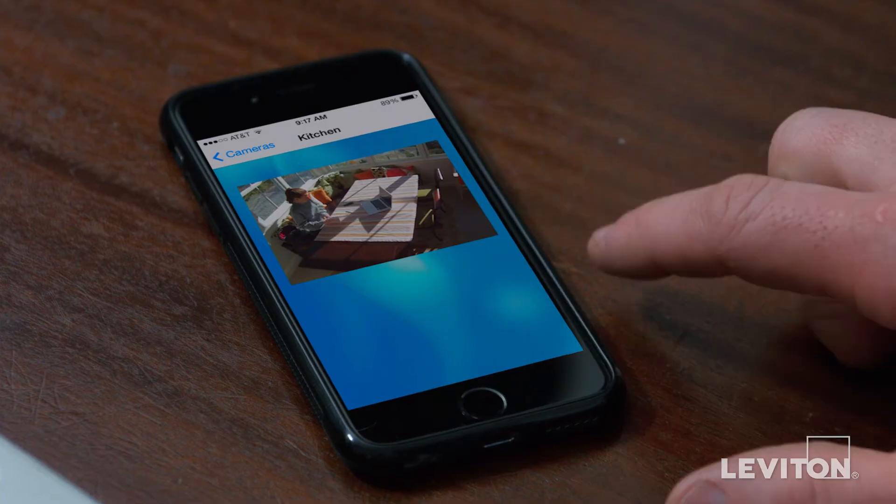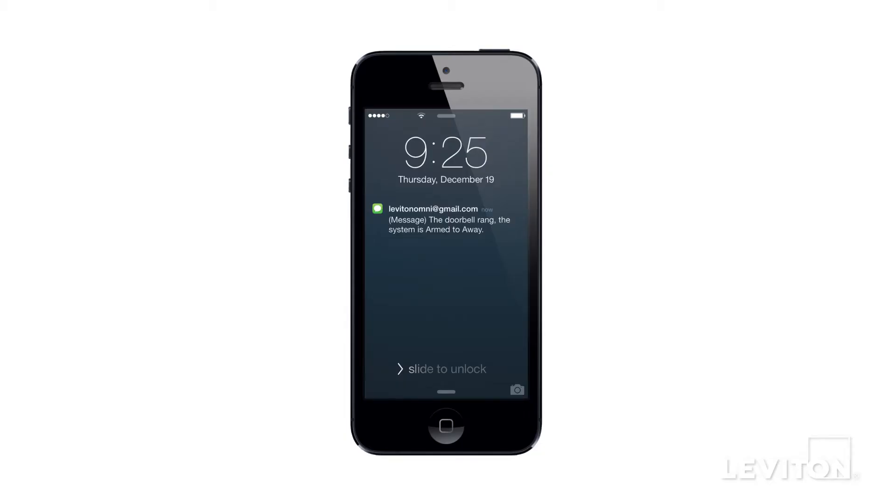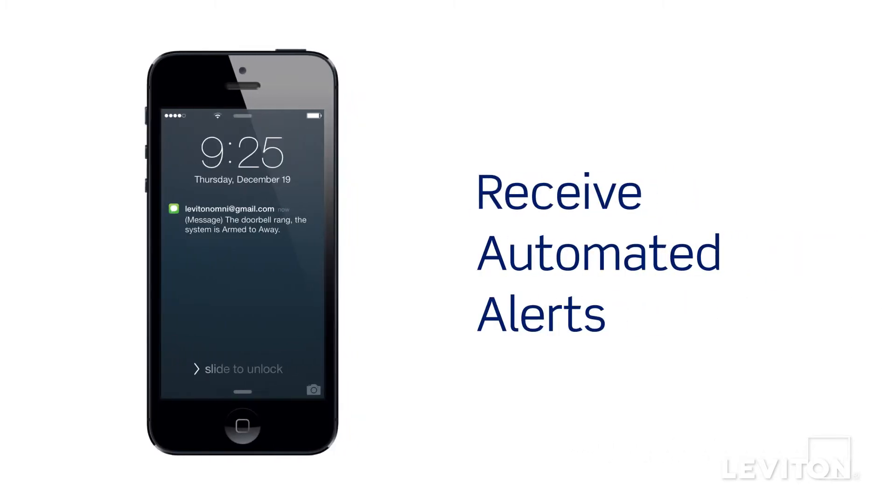When you're away, stay informed with instant notifications. Leviton's home security and automation systems can be programmed to send alerts when someone has accessed your home.